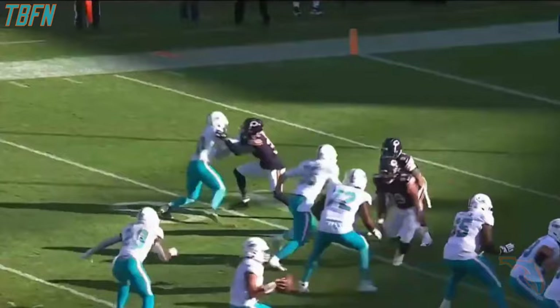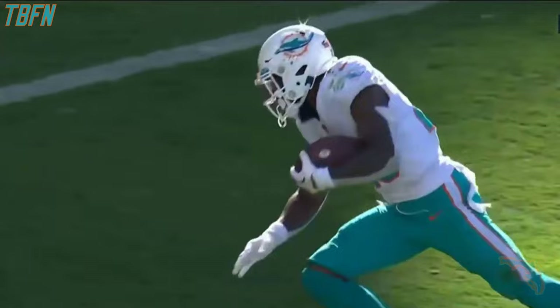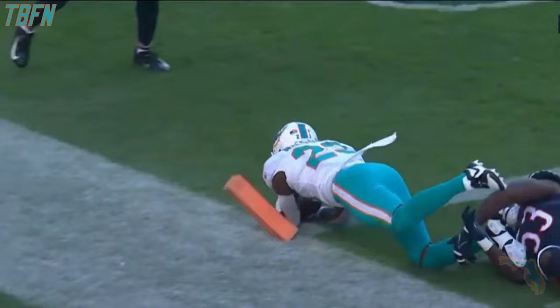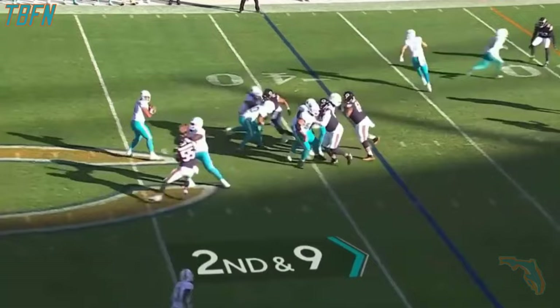Right out of the backfield — just an option route with inside leverage by the linebacker. You're going to take it to the open space to the outside. Wilson with a good catch on a low pass, able to maintain control of the ball. Puts that arm down and extends for the goal line. It traded over the last seven months — two big parts in the last two weeks.